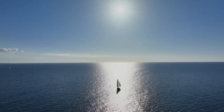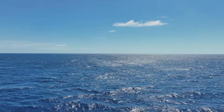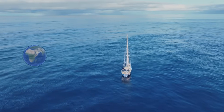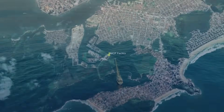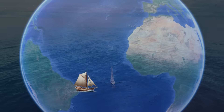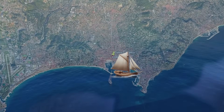Every yacht has a story. Most start in a marina or in a boatyard. This yacht — the story starts in the middle of the Atlantic Ocean on the maiden voyage that was 6,000 miles upwind from Rio de Janeiro to Cannes, France. That caught my attention.